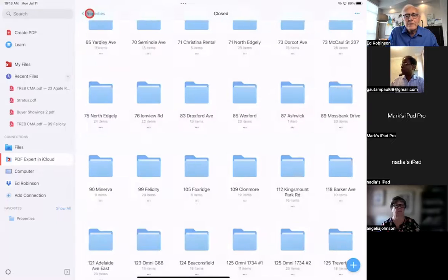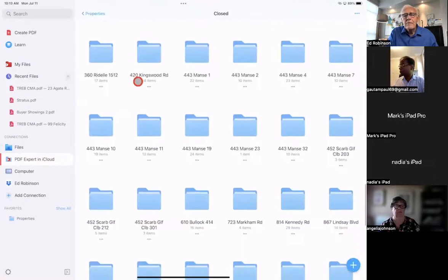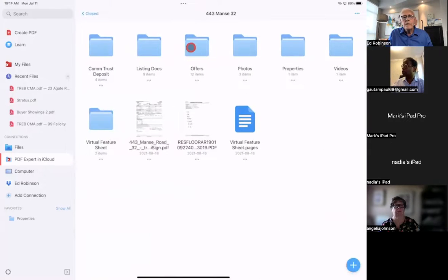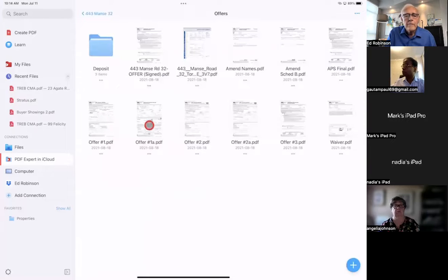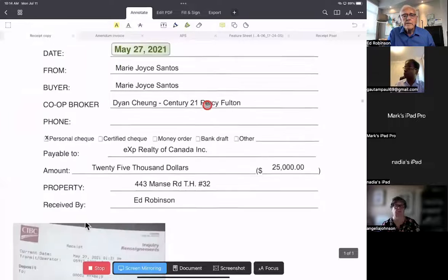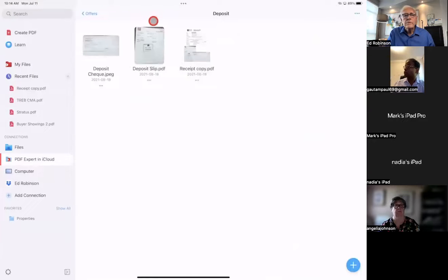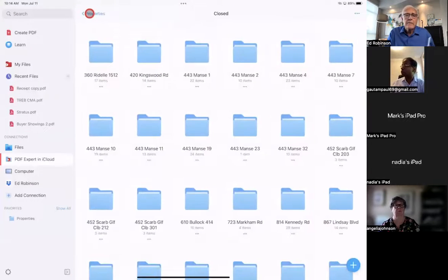There's one thing I keep track of — I go after absentee owners and investors. Look at this: 443 Mans Road, units 1, 2, 4, 7, 10, 11, 19, 23, and 32 — that's one owner. They still own a lot more in that complex and we sell one a year. For the most recent sale, we had offer 1A, they improved it, then 2, 2A, 3 — and they didn't improve that one. The deposit check and receipt sent back to the other agent with all documentation — it's all in here.